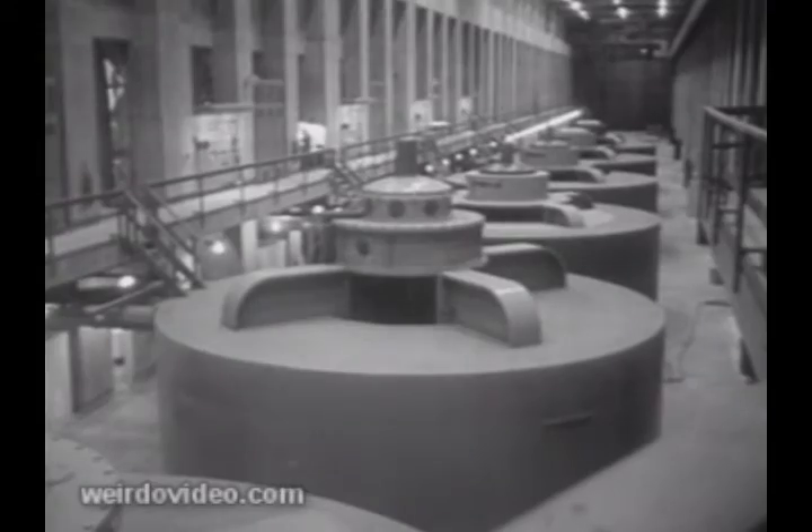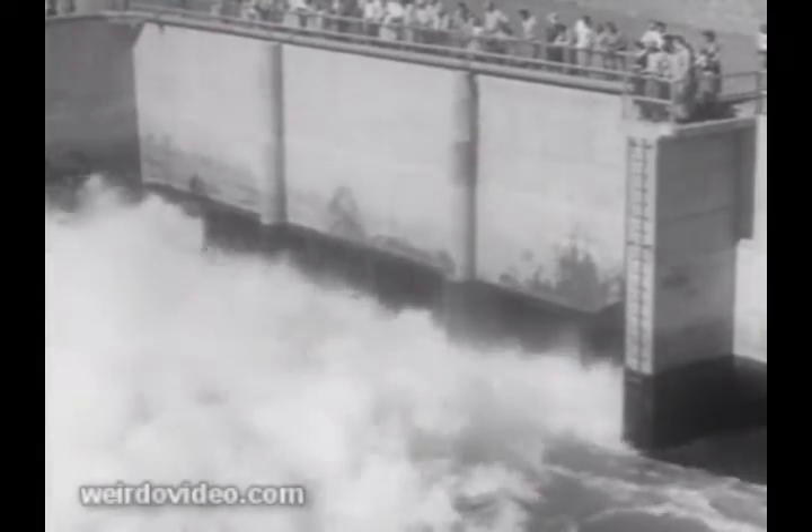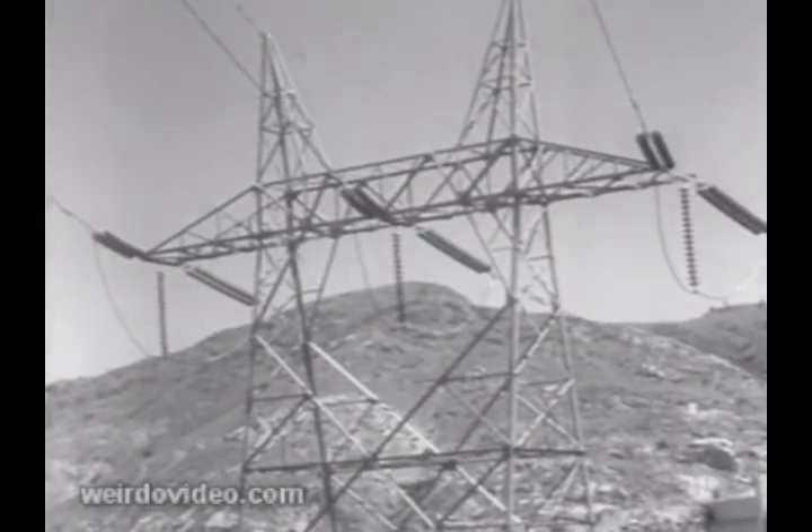The world's largest pumps are operated at Grand Coulee Dam by electricity to lift the water used for irrigation. The dam itself supplies the electric current. In fact, the production of electricity is the other major purpose of the dam.